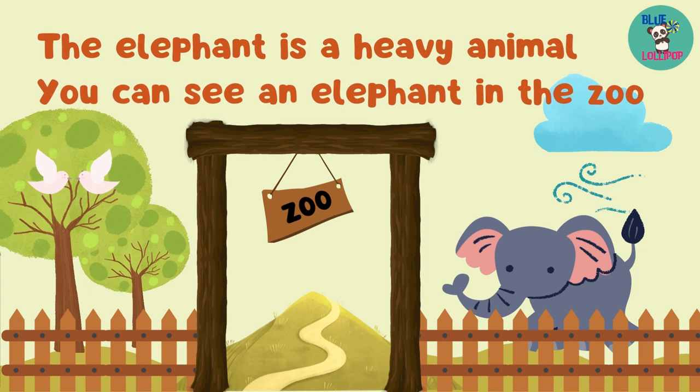This is a lion. The lion is roaring at you. The lion lives in Africa. Let's go on safari. This is a giraffe. The giraffe has a very long neck. The giraffe is the tallest land animal.